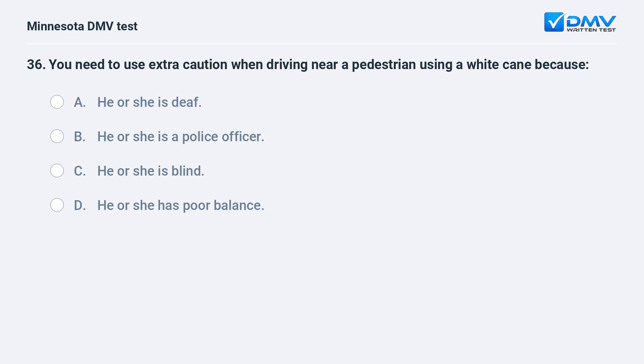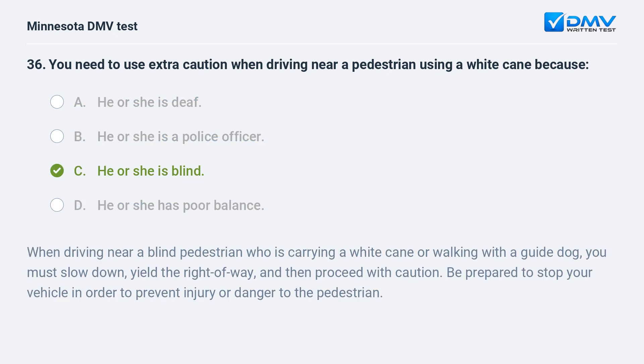You need to use extra caution when driving near a pedestrian using a white cane because: A) he or she is deaf, B) he or she is a police officer, C) he or she is blind, D) he or she has poor balance. C, he or she is blind. When driving near a blind pedestrian who is carrying a white cane or walking with a guide dog, you must slow down, yield the right of way, and then proceed with caution. Be prepared to stop your vehicle in order to prevent injury or danger to the pedestrian.